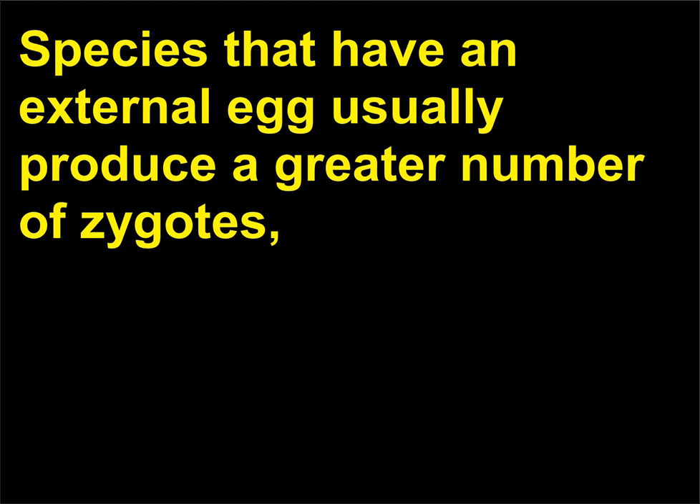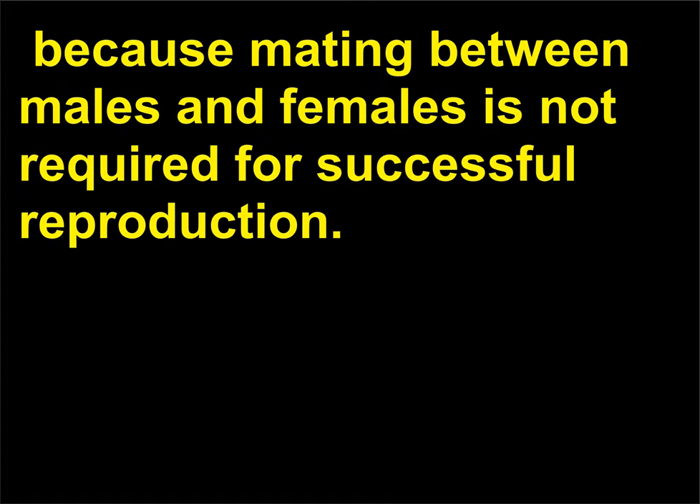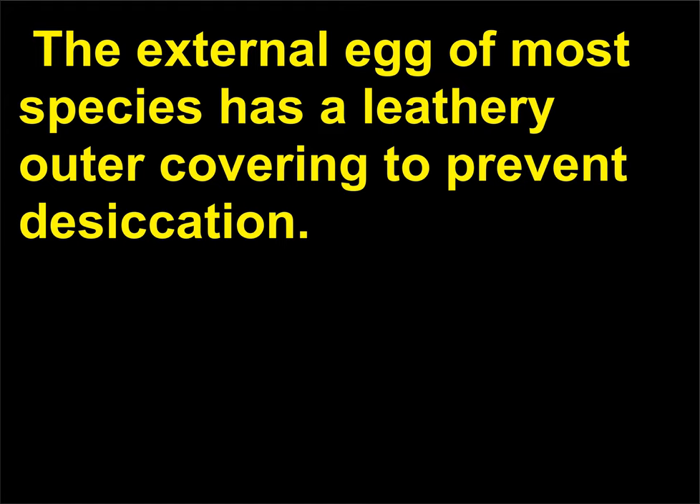What is the importance of an external egg in reproduction? Species that have an external egg usually produce a greater number of zygotes because mating between males and females is not required for successful reproduction. The external egg of most species has a leathery outer covering to prevent desiccation.